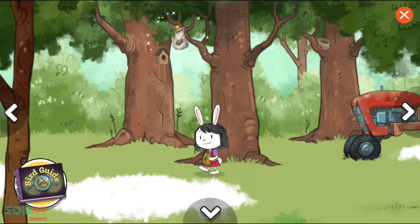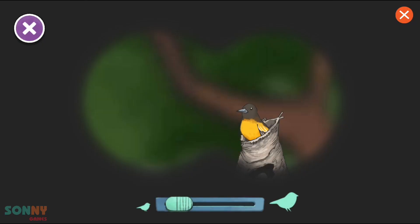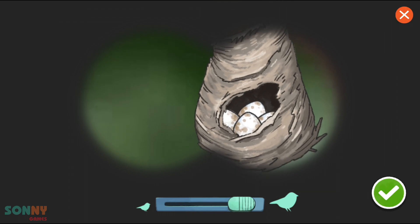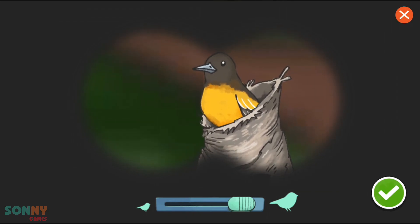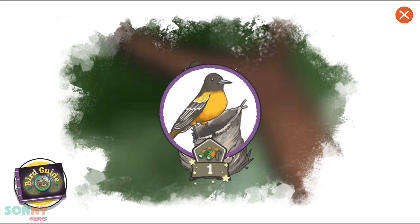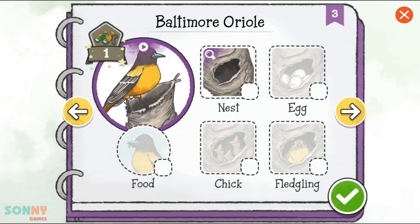I think I spot a nest! Let's take a closer look! We found a bird! Let's figure out what kind of bird it is! It's a Baltimore Oriole! You've spotted this bird once! Great job! We spotted this bird in its nest! Let's check it off! Tap on the nest!